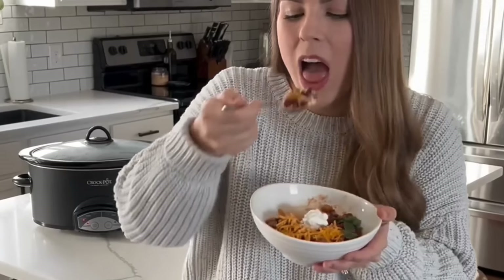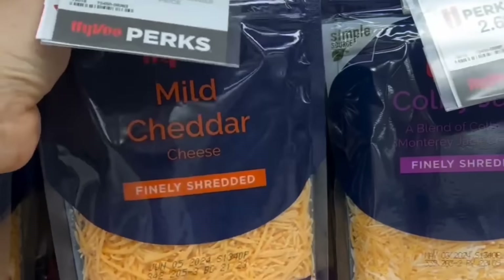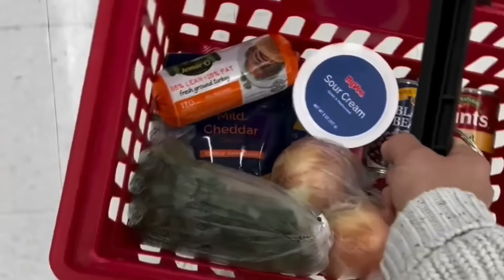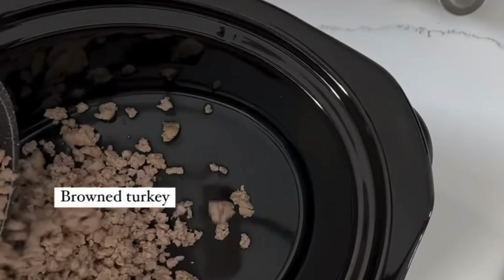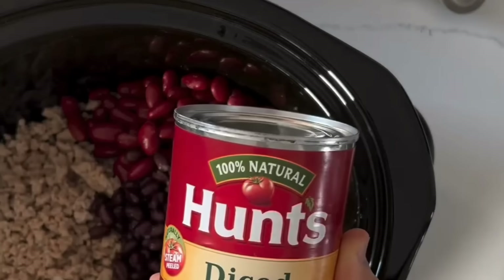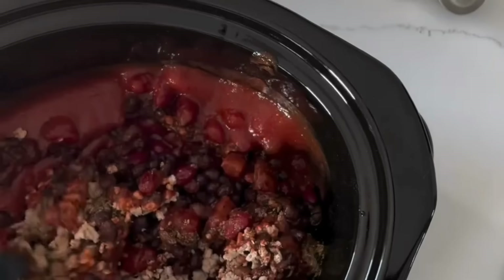Let's make my favorite easy crock pot chili recipe. I started by heading to my local Hy-Vee to pick up all my ingredients. I love shopping at Hy-Vee and their perks prices because it's an easy way to save on groceries — it's completely free and super easy to sign up for the perks program. I then got home and got out my crock pot and added in some brown turkey and sautéed onion, then added in kidney beans, black beans, diced tomatoes, tomato sauce, and all my spices.